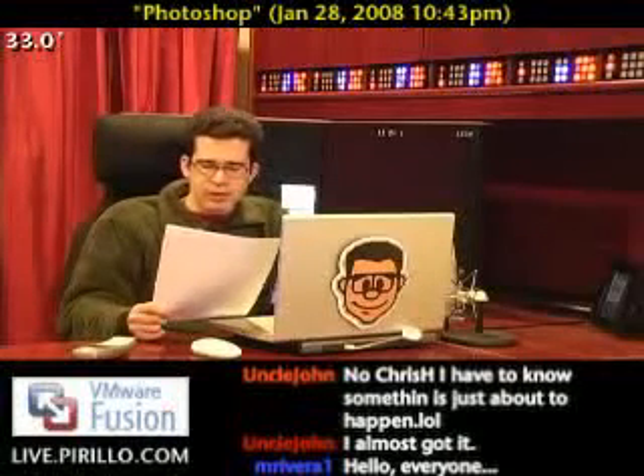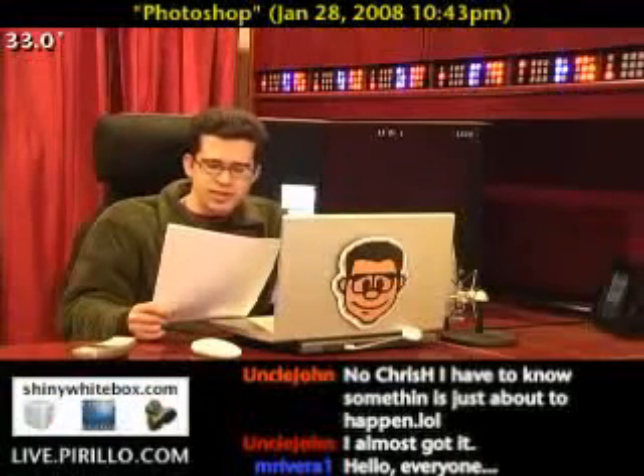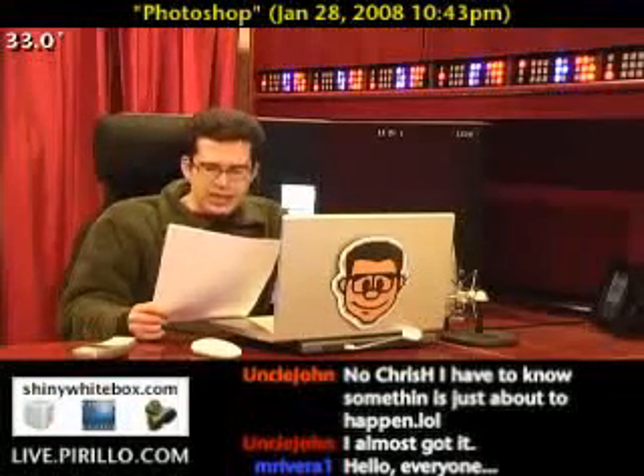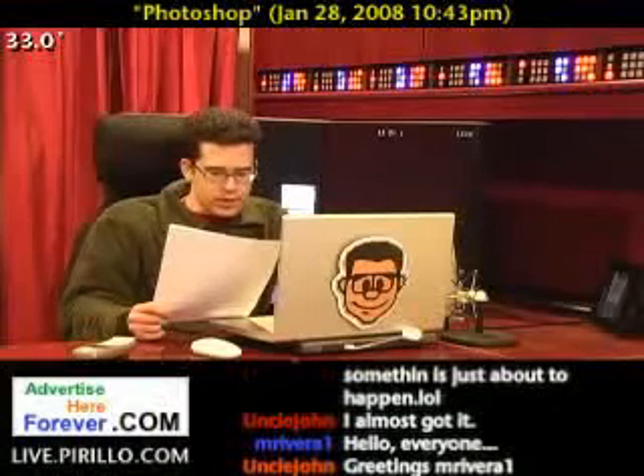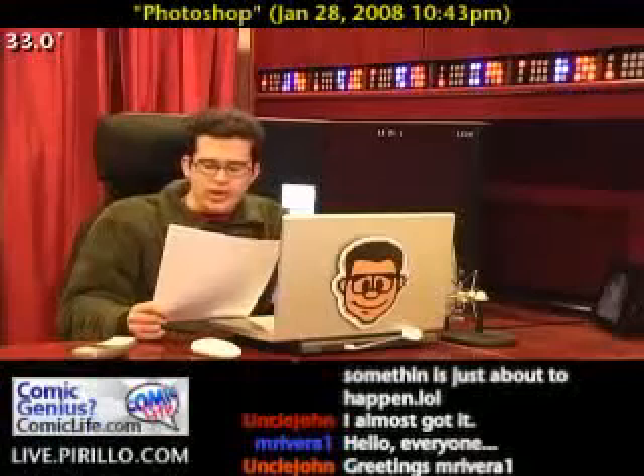First, NAPP produces a magazine called Photoshop User, packed cover to cover with in-depth Photoshop tutorials and tips written by the most talented designers, photographers, and leading authors in the industry. Second, NAPP offers a members-only website, photoshopuser.com, with weekly feature tutorials.